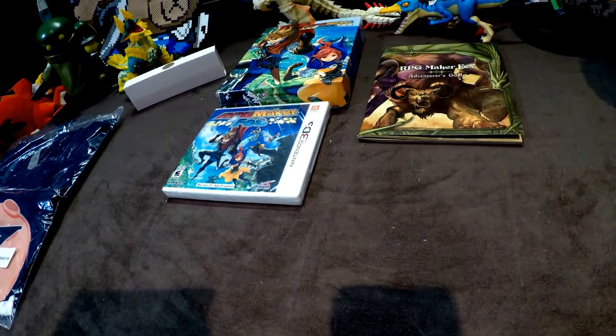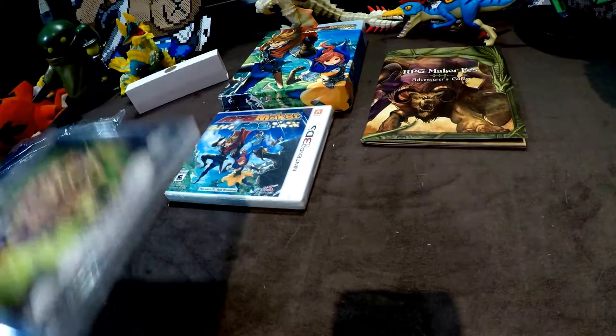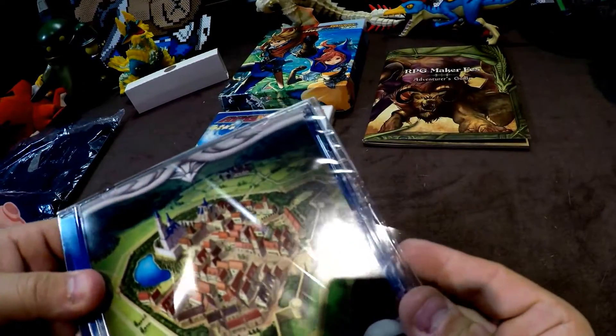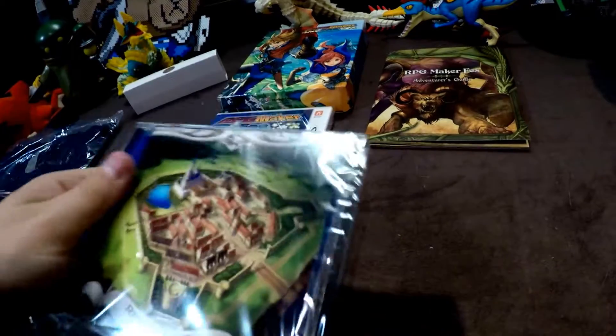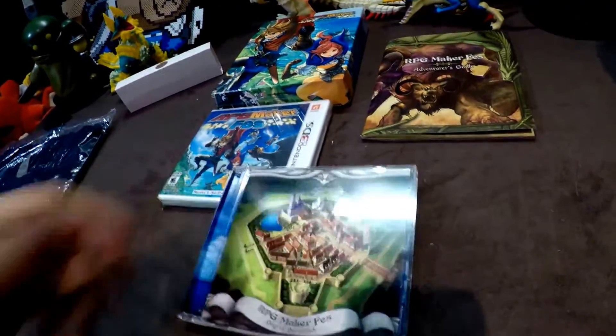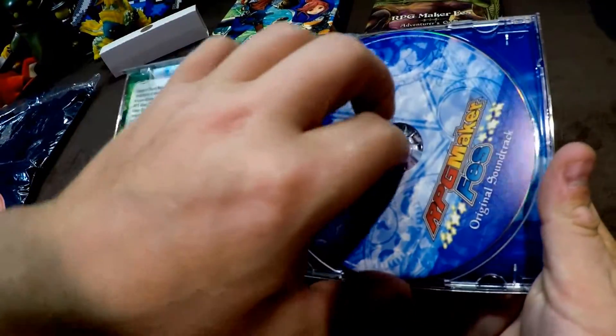I didn't think you could put that many on a disc — I guess if they're short. The game looks a bit more along the lines of a 32-bit era — it's got some 3D stuff in it, maybe PS1 era as far as the 3D graphics. Yep, they managed to squeeze it all onto one disc.